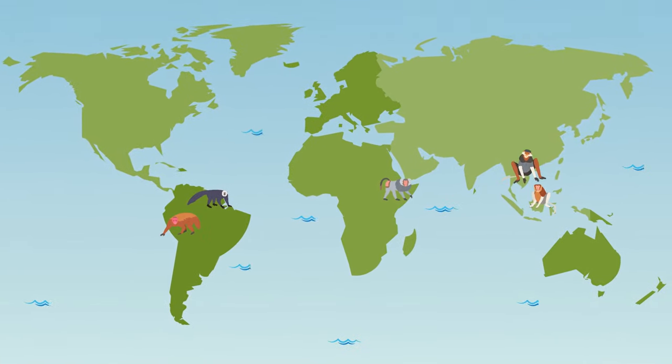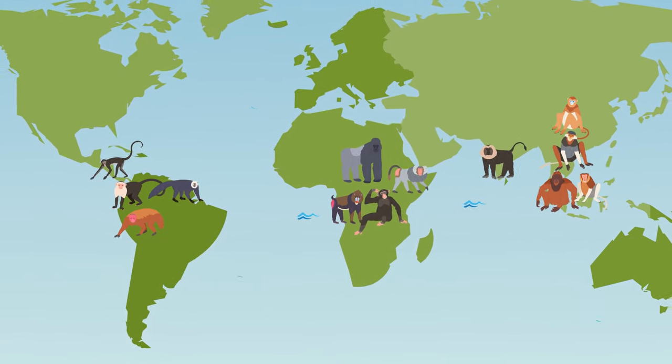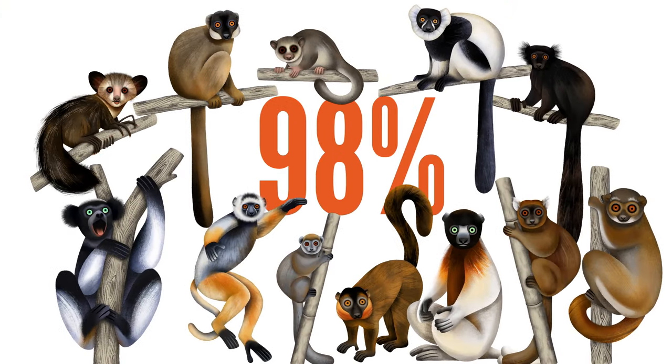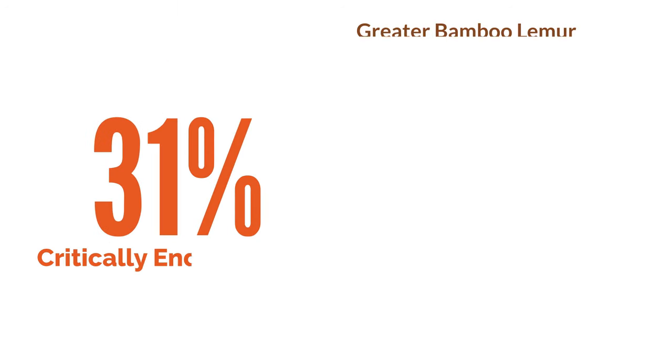Did you know that lemurs are not the only gardeners of the forests? Many types of primates spread seeds throughout their habitats in the same way as the lemurs do. Shockingly, 98% of lemur species are at risk of extinction, with 31% of them classified as critically endangered. Their survival is in serious jeopardy.